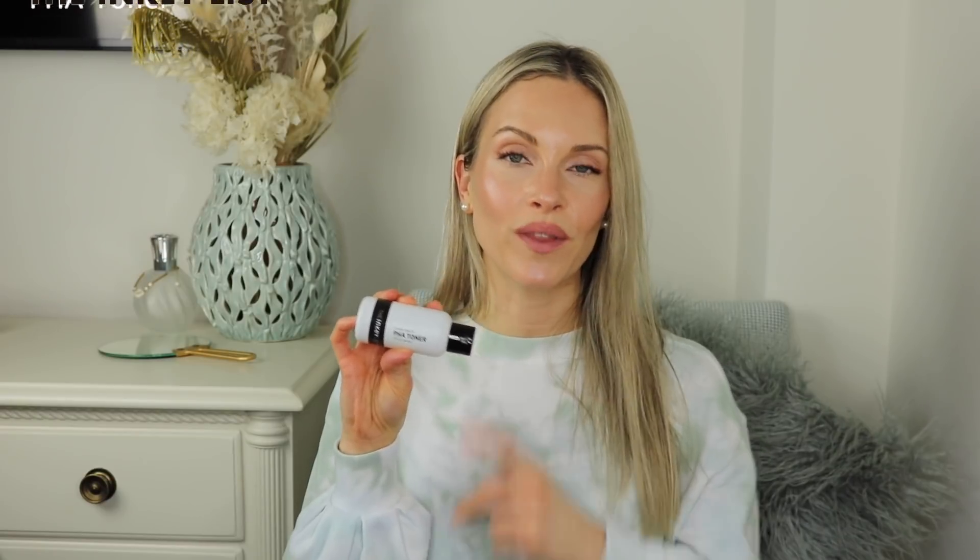And the last product I'm really enjoying is also by the Inkey List, and this is the PHA Toner. This contains polyhydroxy acids at 3%. This is a great chemical exfoliant if you have sensitive skin or you're looking for a more gentle approach. The molecule size of PHAs is larger, so it will take time to penetrate into the skin before the exfoliation process starts. And that's why I really like this — sometimes I want that gentle approach and not that harsh, immediate exfoliation that other direct acids can provide.